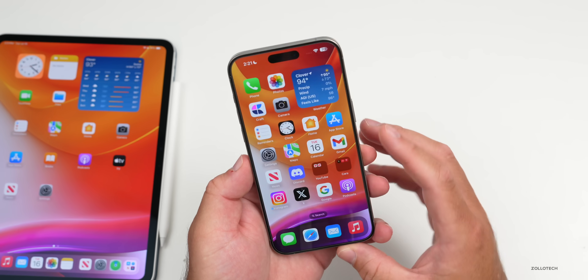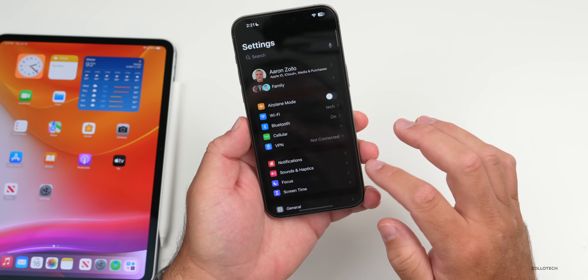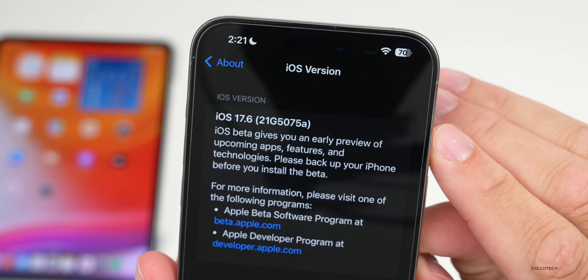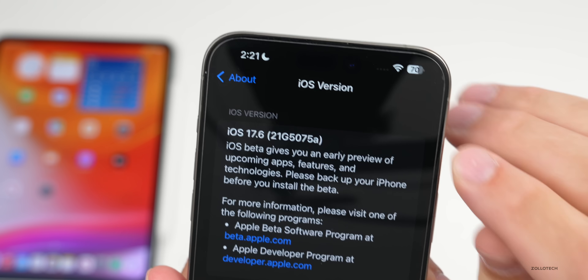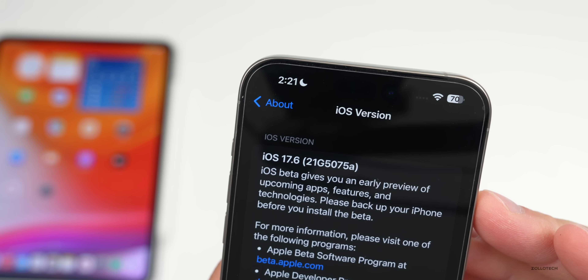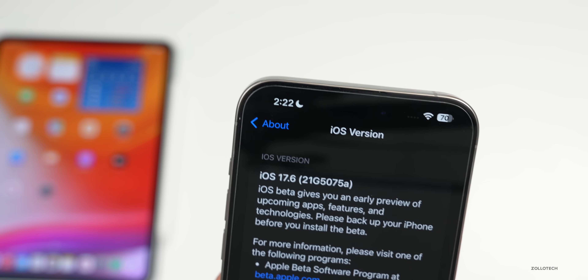This update does have a couple of small changes. Going to General > About, the build number is 21G5075A. The 'A' at the end usually signifies we're very close to a final release — I would expect the next one to be the RC version.